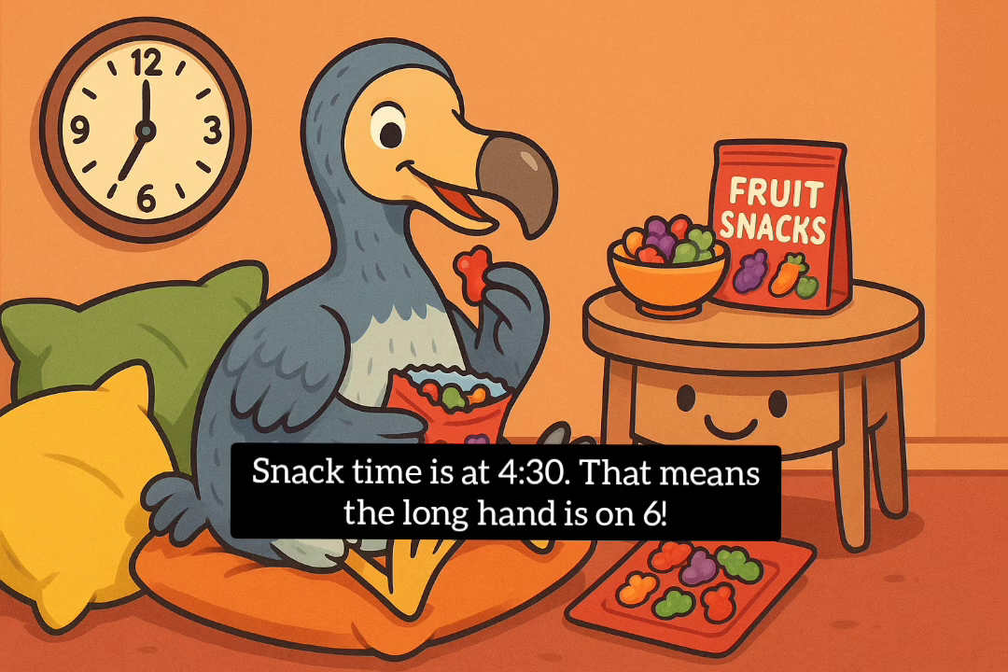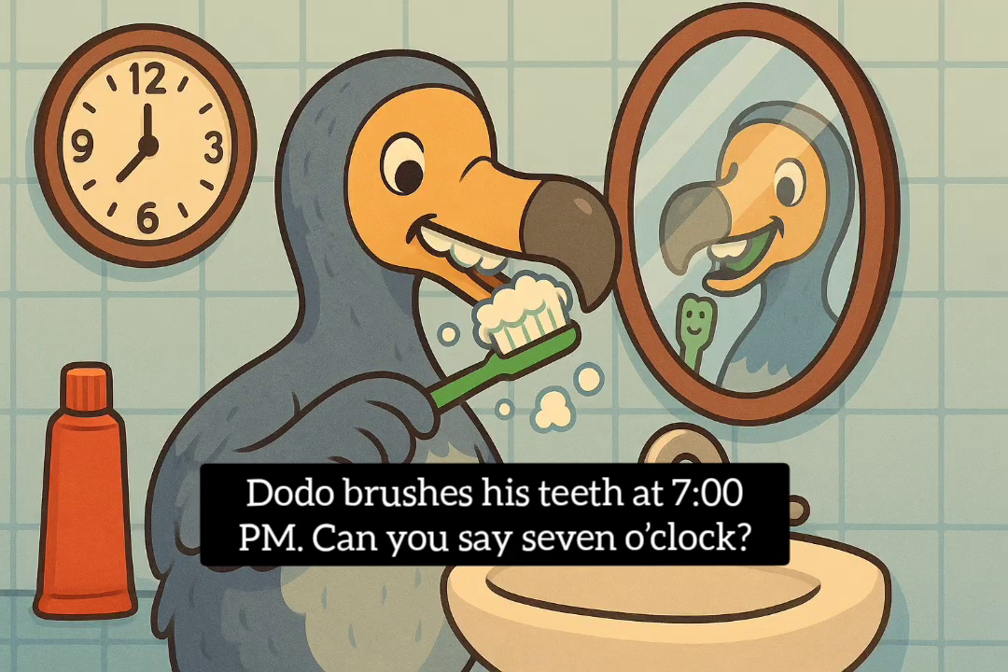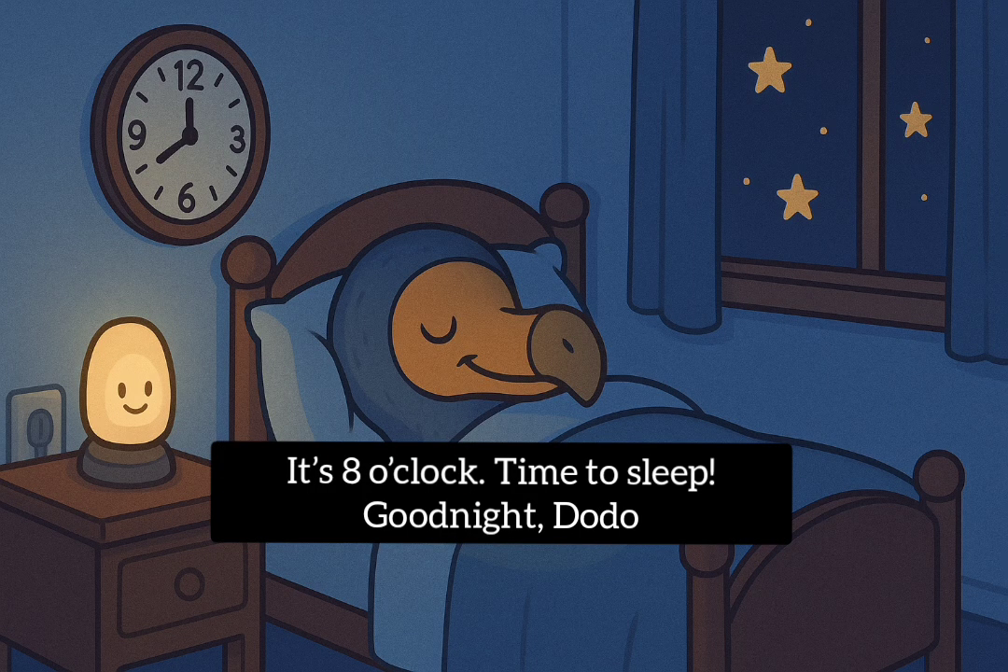Snack time is at 4:30. That means the long hand is on 6. Dodo brushes his teeth at 7 p.m. Can you say 7 o'clock? It's 8 o'clock — time to sleep. Good night, Dodo.